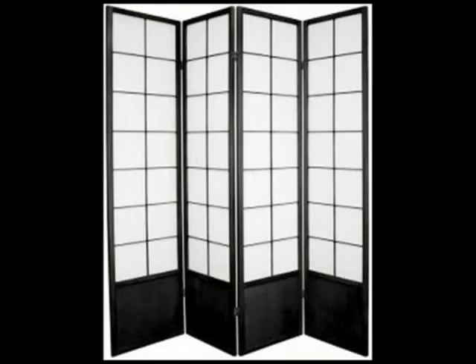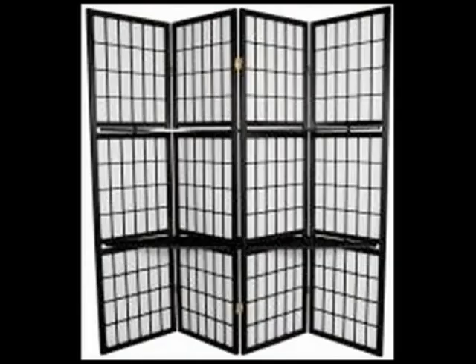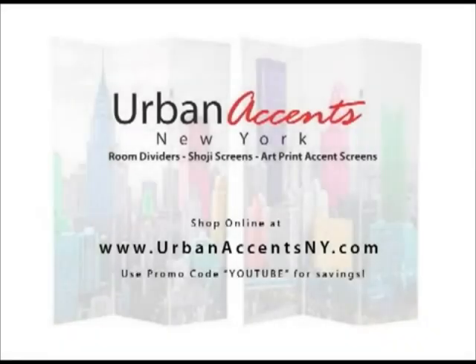In addition to our art print room divider screens, we also carry other functional room dividers and shoji screens, available in multiple panels, heights, and colors. Go to UrbanAccentsNY.com and use your YouTube discount code.